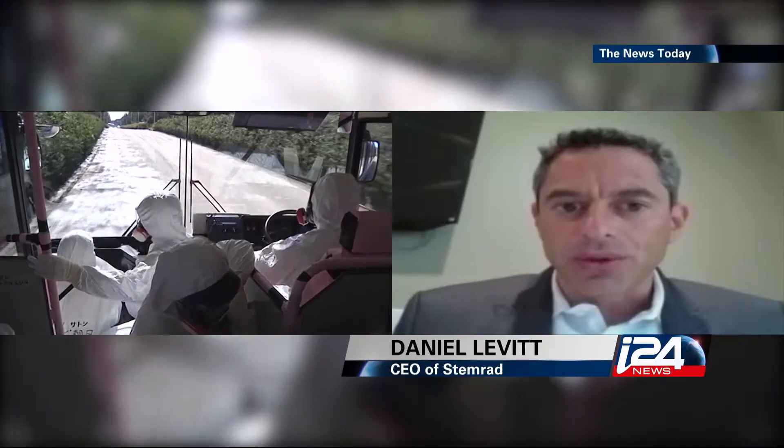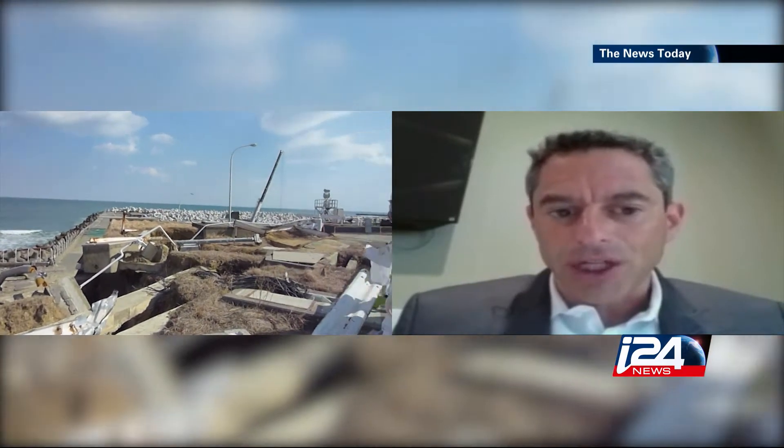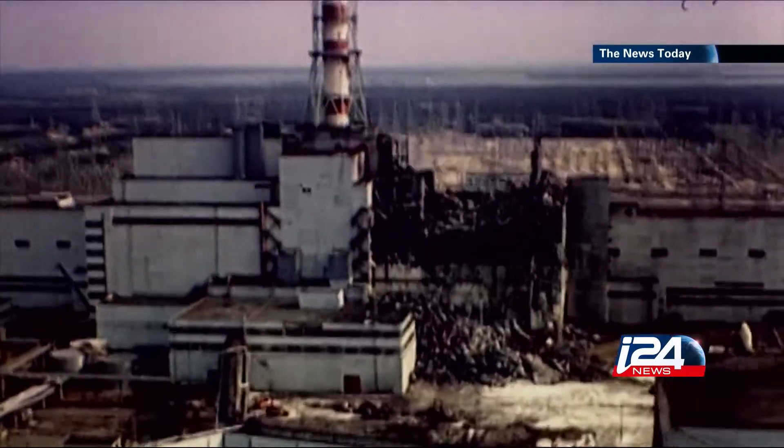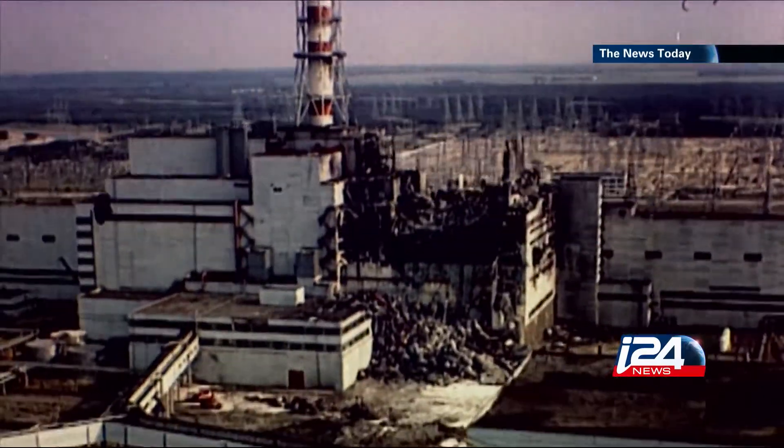When you send a first responder such as a firefighter or someone in a bomb squad to take care of a situation where there's radioactive leakage in the form of gamma radiation, they're currently going in with zero protection. Indeed, according to the American Department of Labor, no equipment currently exists to protect against gamma radiation.